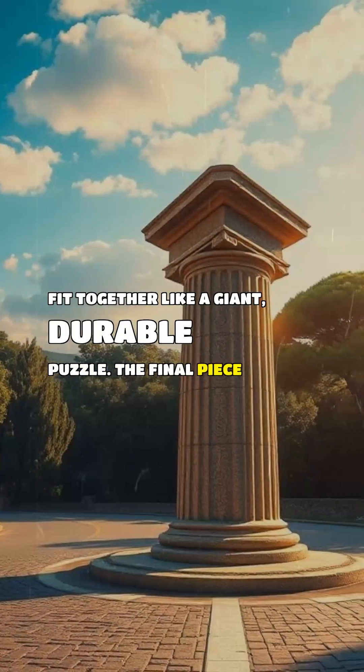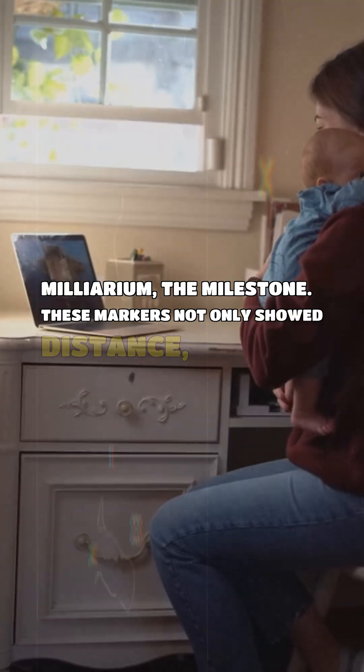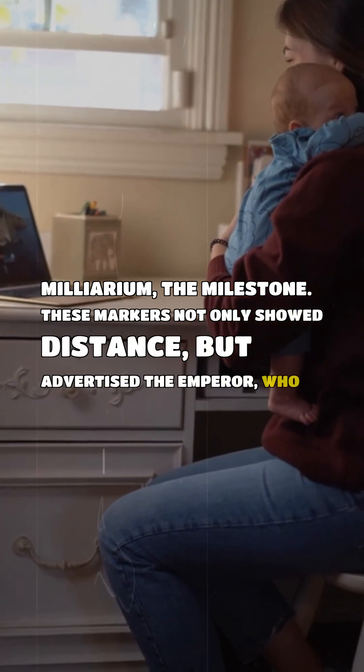The final piece was the milliarium, the milestone. These markers not only showed distance, but advertised the emperor who funded the construction.